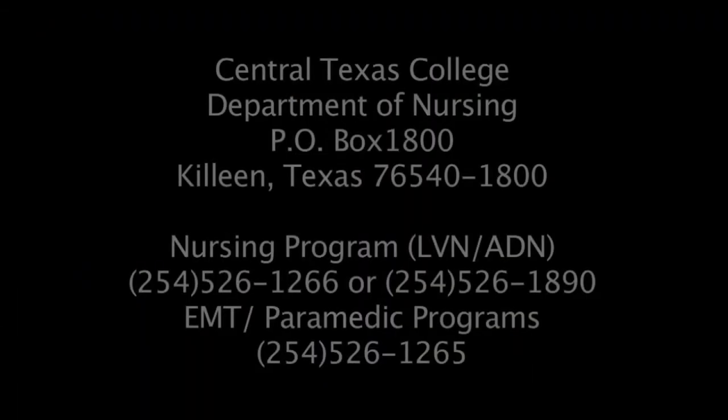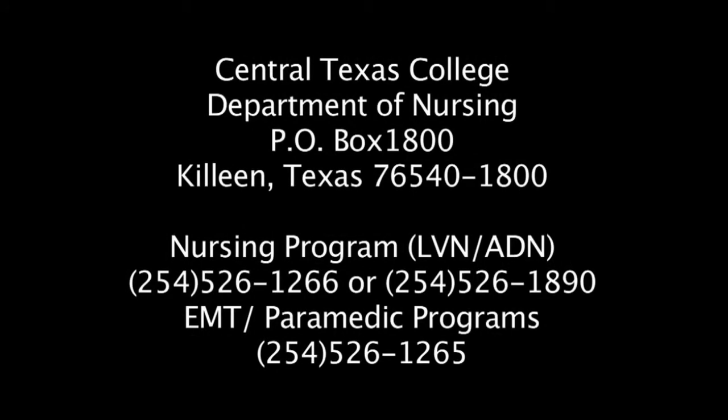If you have any questions about our EMT, paramedic, licensed vocational nurse, or associate degree nursing program, please stop by or call. Thank you.